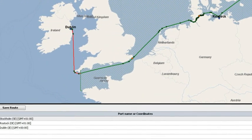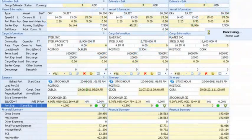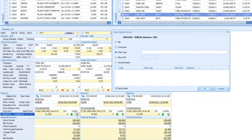One of the real strengths of ShipNet Voyage Estimator is that modified routes can be saved for later use. For each steaming leg changed, you can specify that a particular route should be used with a particular class of vessel or tonnage range. Here we save the changed route on the leg from Rostock to Dublin and apply it to dry cargo vessels.